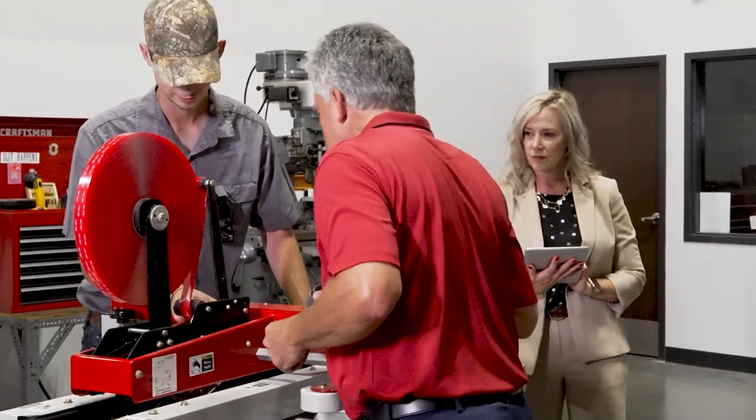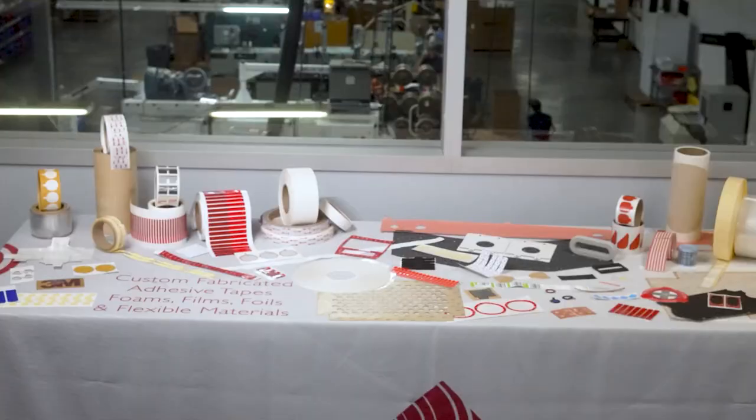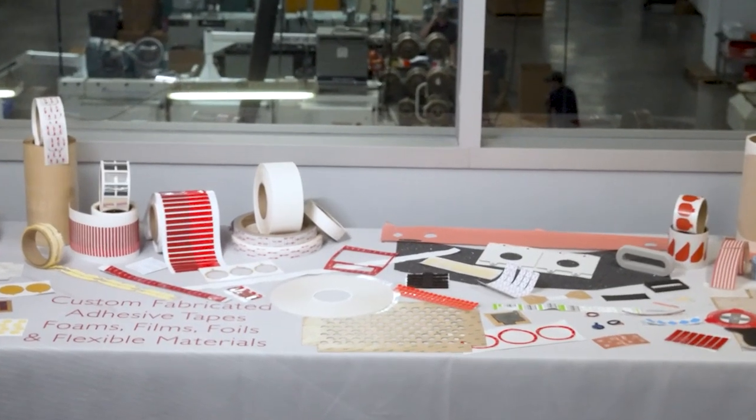Our knowledgeable sales team works in our customers' production environment, focused on understanding their goals and objectives. This insight enables us to create production-friendly parts that increase productivity and enhance our customers' final goods.